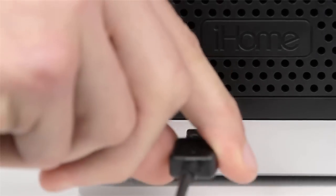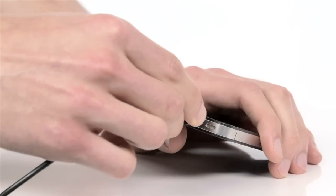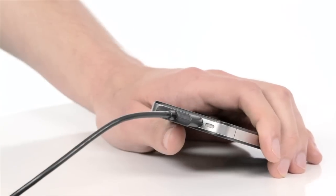Both models also feature a convenient USB charging port so you can charge and play additional devices, such as earlier generations of the iPod, iPhone, and iPad.